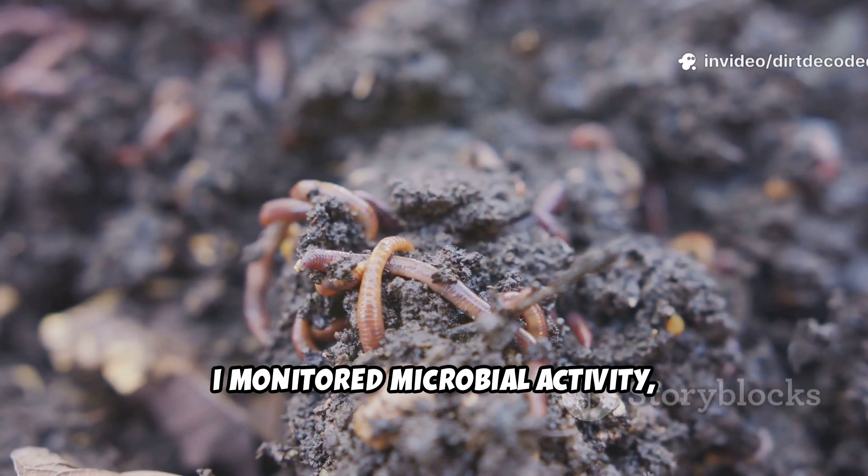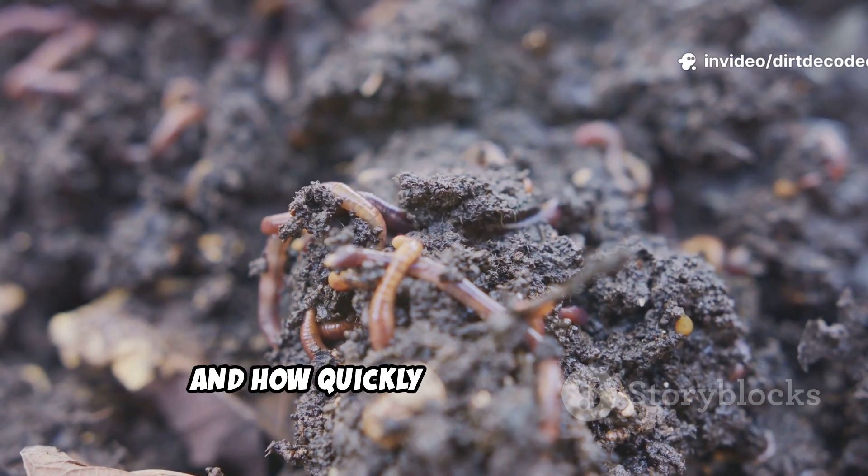Then I monitored microbial activity, worm attraction, and how quickly each broke down.